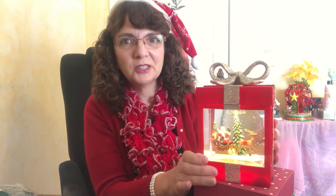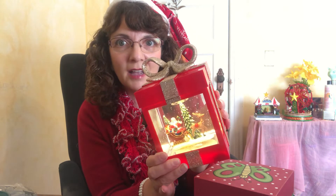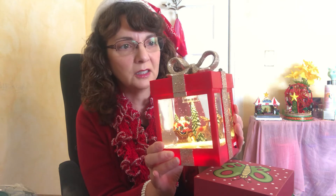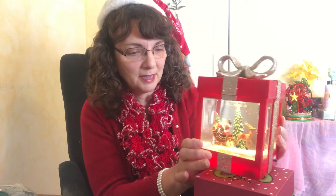Alright, so now I just have it on the quiet mode. I just want you to see how cute this is — it's in a gift box, it's very heavy, and the gift box has a cute little bow on the top. It also has glitter on it, so it's a very beautiful, sparkly showpiece.